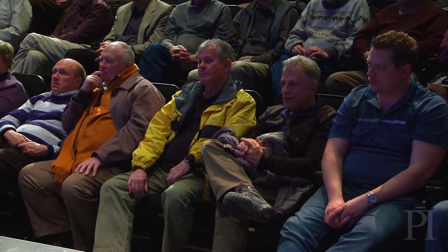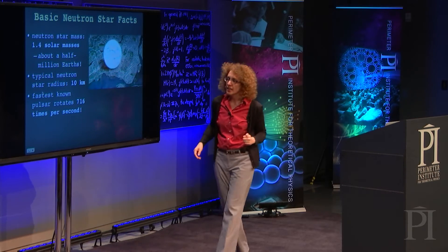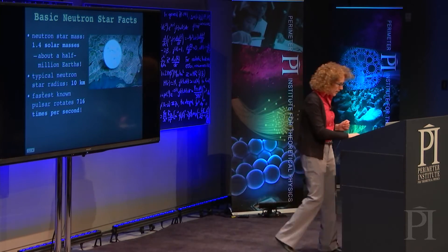And on top of this, as I said, they rotate very, very fast — with the fastest one rotating 716 times per second.